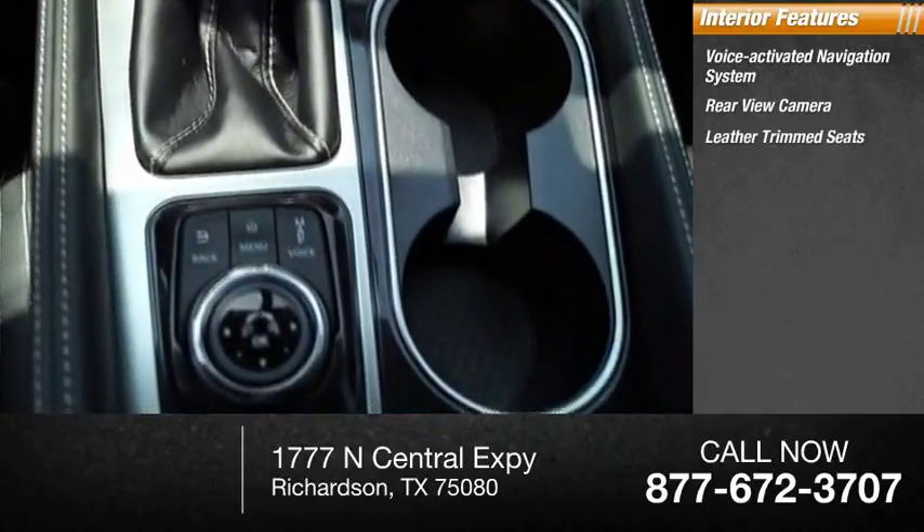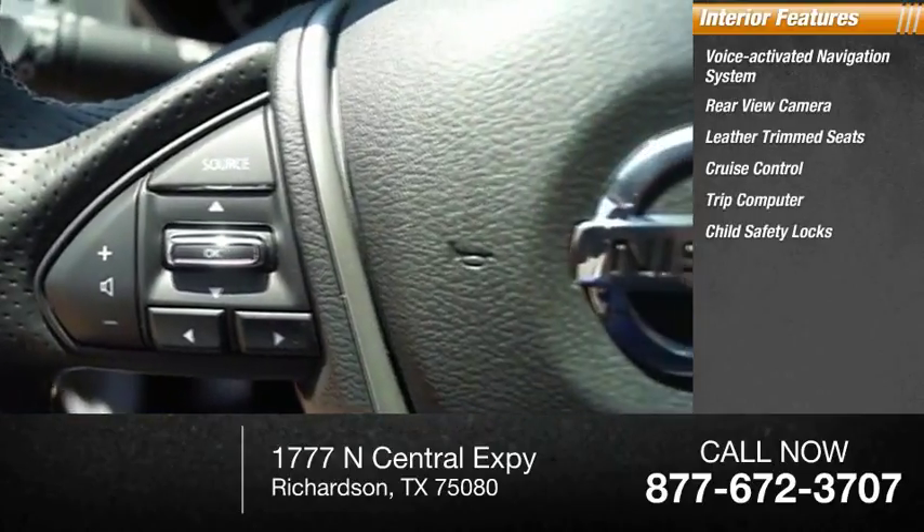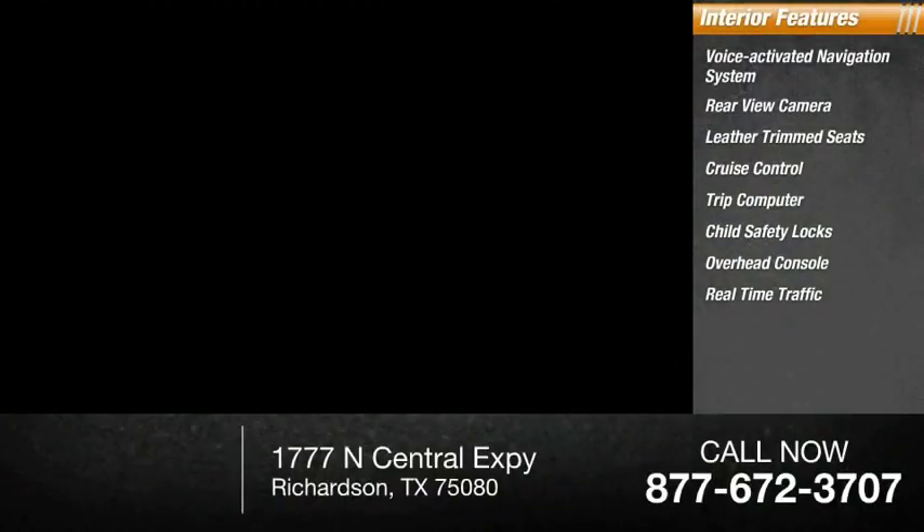Inside you'll find a voice-activated navigation system, rear view camera, leather trim seats, cruise control, trip computer, child safety locks, overhead console, and real-time traffic. Come see the car for yourself.